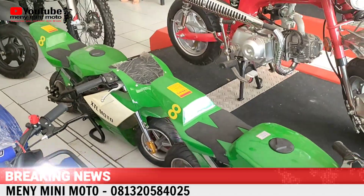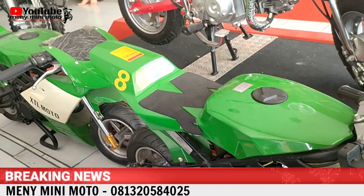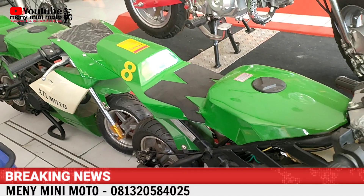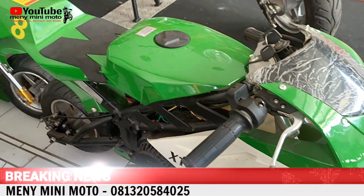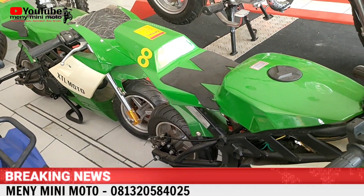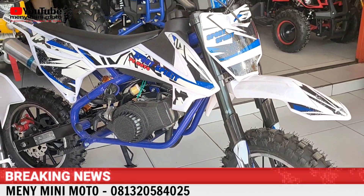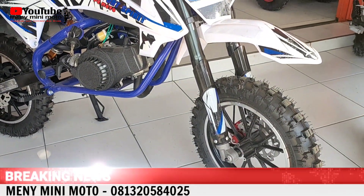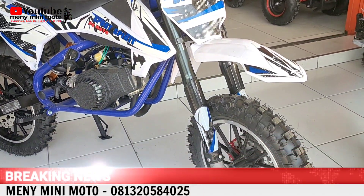Di sini ada stok Mini GP Blata. Harganya biasa 3 jutaan, untuk promo sampai dengan akhir bulan kita kasih diskon 200 ribu, jadi 2,8 juta, warna hijau. Selanjutnya ada New SK Mini Trial, mesin tarik, dari PC Moto. Biasa kita jual 3,2 juta, sekarang 3 juta saja, jadi diskonnya 200 ribu.